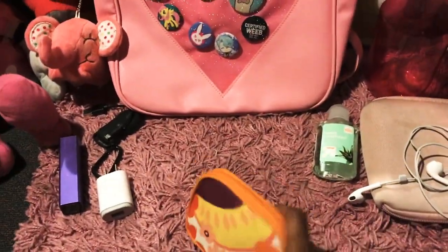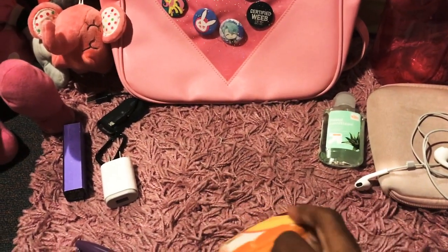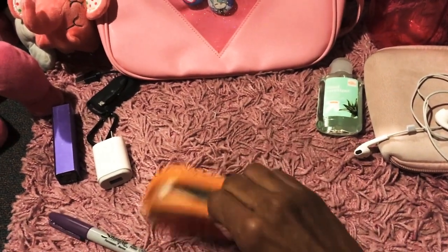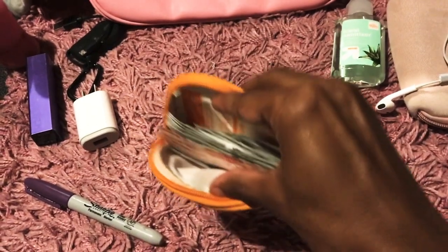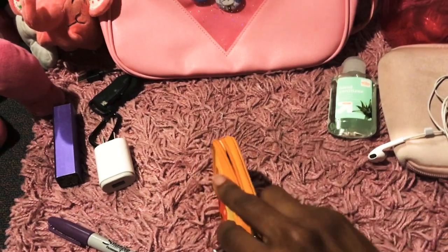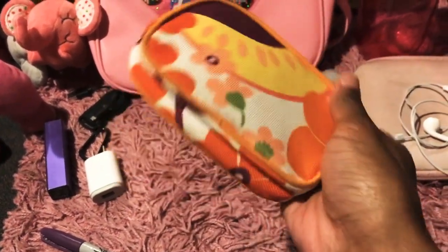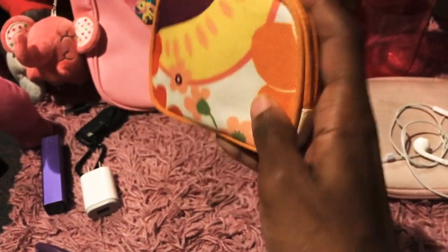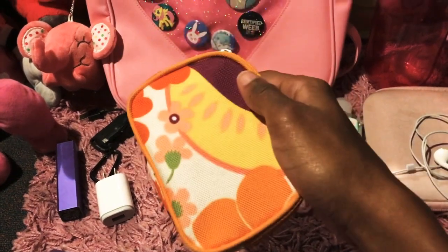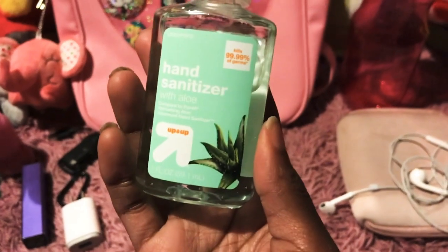This right here is a little band-aid kit that I put together, filled with band-aids and other medical stuff that you need, because you never know who needs a band-aid or who may get hurt. You can just say 'here, I have a band-aid for you!' And also hand sanitizer.